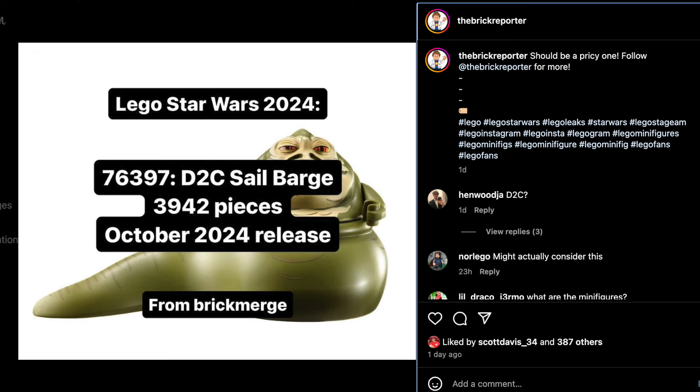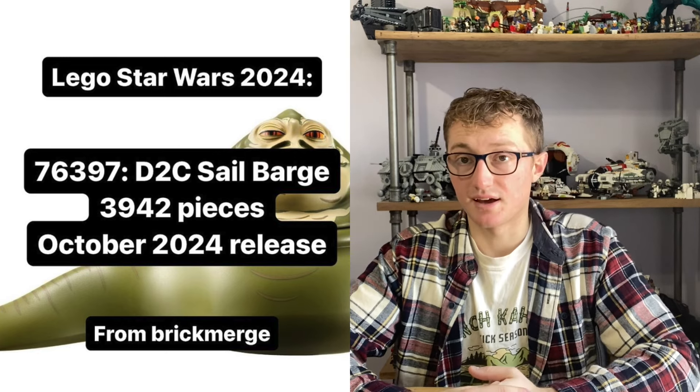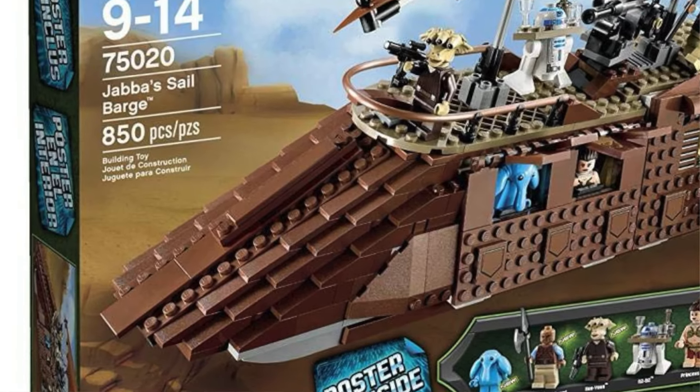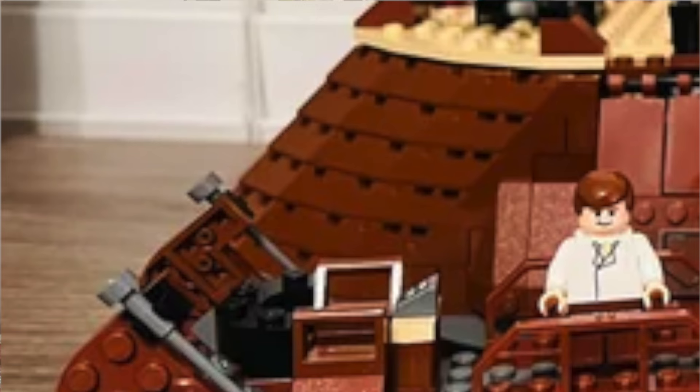According to Brick Reporter, this set is going to be set 76397 and it's going to have 3,942 pieces. I'm guessing the price point is going to be somewhere from $400 to $500. Sail Barges, even the one I have, use a lot of very big pieces. I would expect a lot of large pieces especially to build the front mask and the slope part. In the past they've used angled plates or actual pirate ship pieces that were flipped over and inverted. The sails are obviously huge pieces and you need big panels on the side, so this could be a low piece count for a more expensive set.